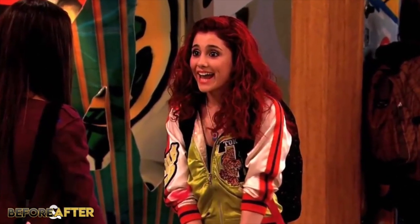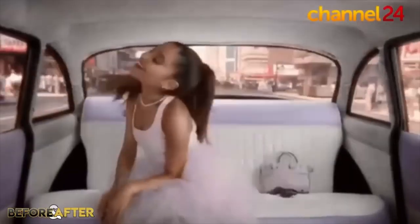We all know she's an incredible vocalist, but in this video we're going to be talking less about her talent and more about her transformation over the years — from her red hair in Victorious to her now infamous ponytail, which has become part of her persona.